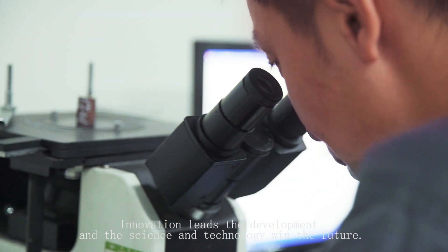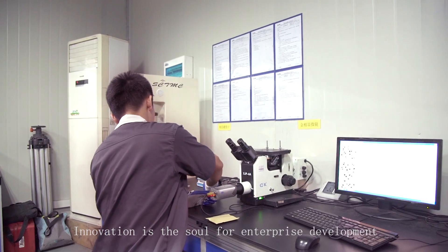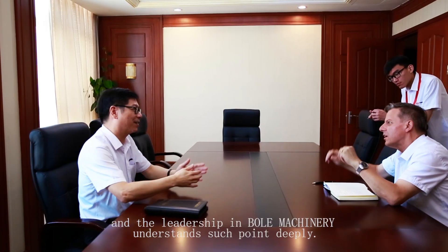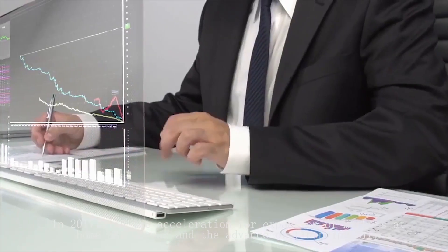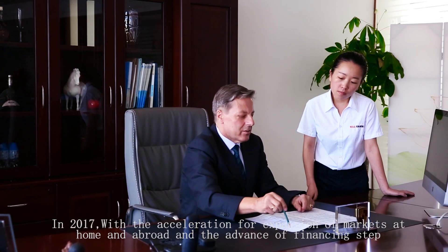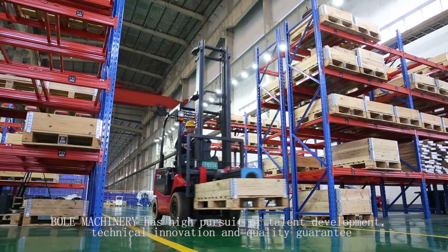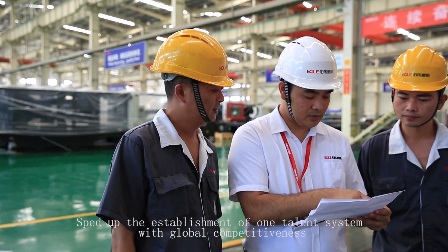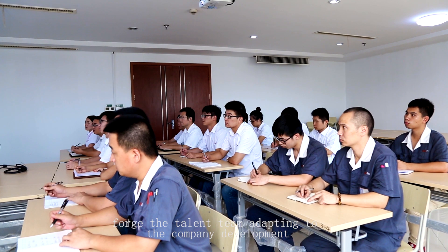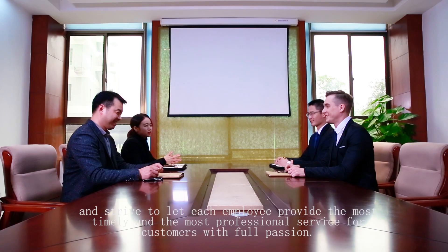Innovation leads development and science and technology win the future. Innovation is the soul of enterprise development, and the leadership at BOL Machinery understands this deeply. In 2017, with the acceleration of market expansion at home and abroad and advancing financing steps, BOL Machinery has pursued talent development, technical innovation and quality guarantee — speeding up the establishment of a globally competitive talent system and forging a team that strives to provide the most timely and professional service for customers with full passion.